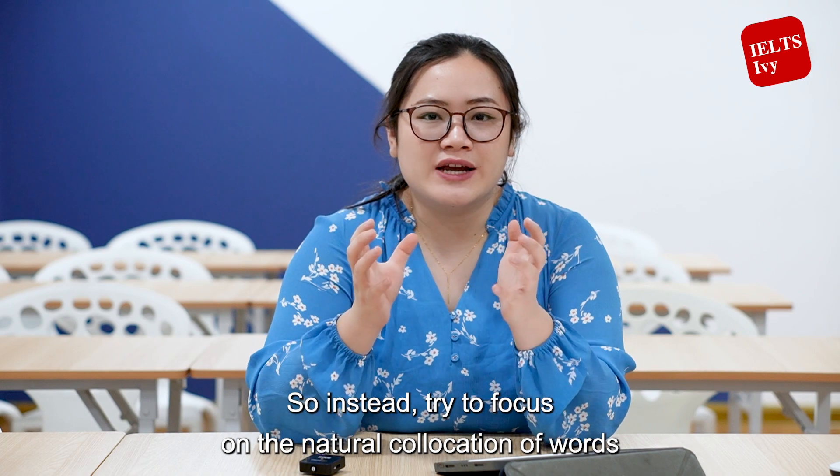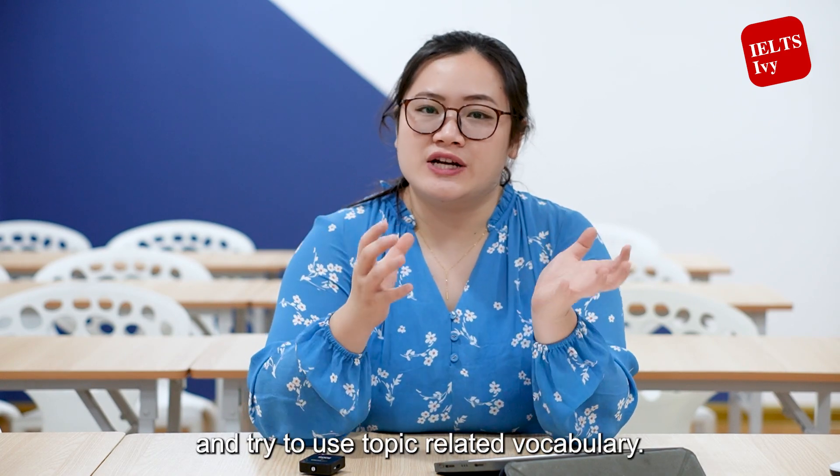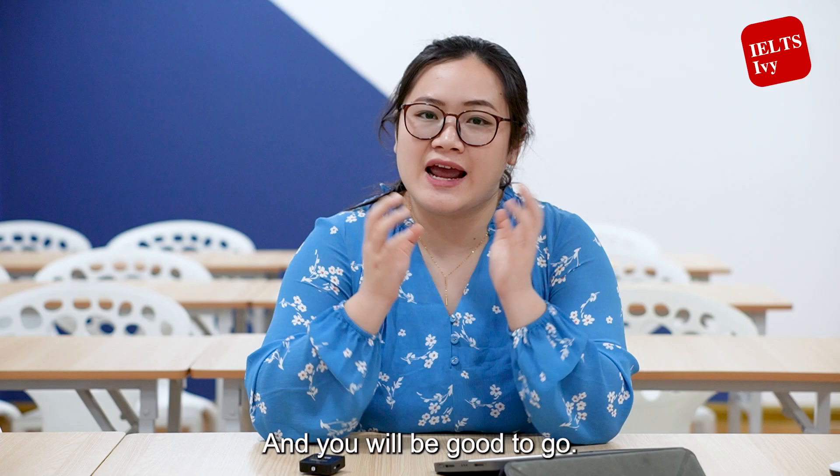Instead, try to focus on the natural collocation of words and try to use topic-related vocabulary, and you will be good to go.